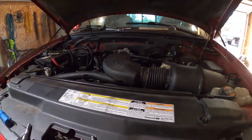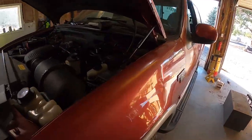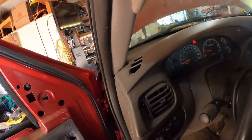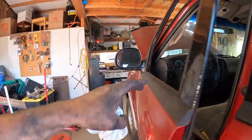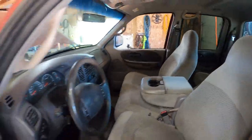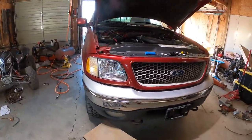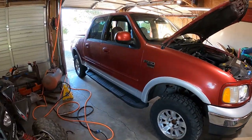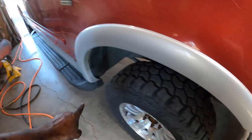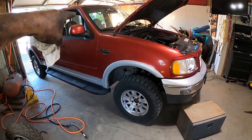Highly recommend: if your Triton 5.4 is running like garbage, do all eight coils and spark plugs with Motorcraft. I'll link the kit if I remember. Still need to do some door panel work, but this truck is pretty clean. She can be yours — drop a message in the comments. Clean title, high mileage, new tires — nice meaty tires. I took a little life off the back ones. King Ranch wheels, XLT, AC works — we fixed the AC.